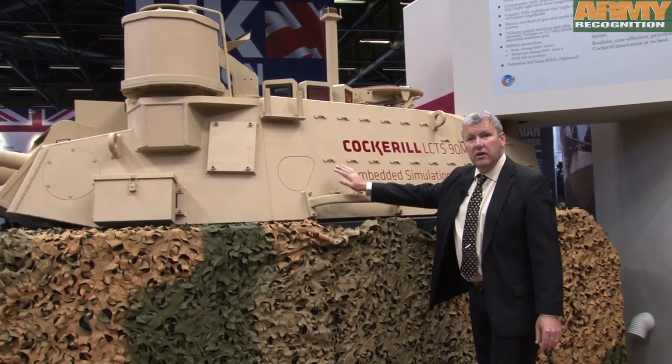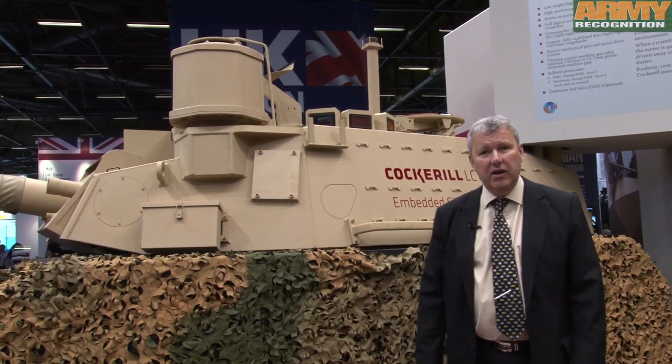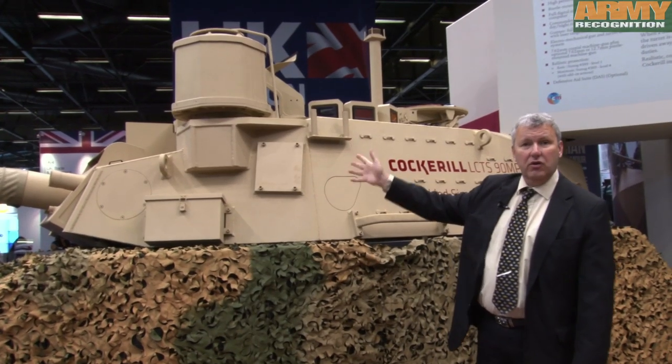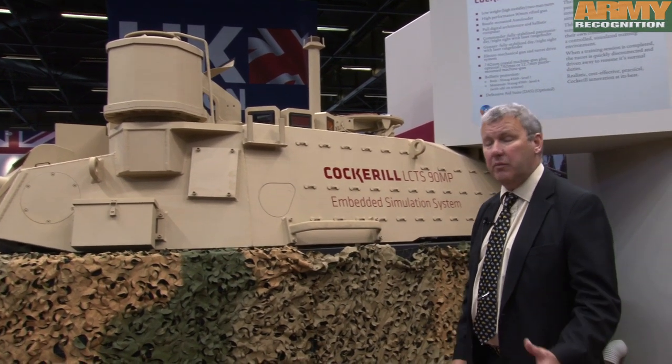Here we have an example of a 90mm turret, which is also part of the portfolio of CMI weapons systems. This is a medium pressure, so very high performance system, including a panoramic sighting system, which allows the commander to have observation and hunter-killer capability.